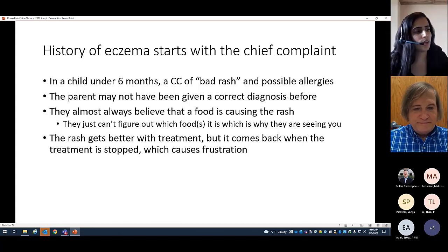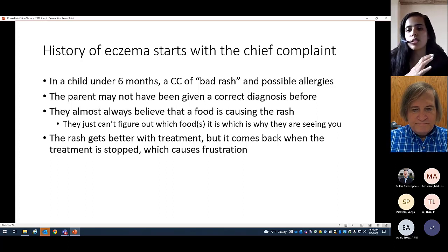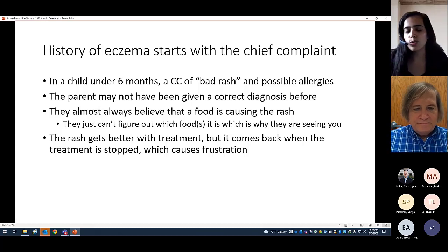One of the big frustrations is the child is fine when on treatment, but gets bad when off. We've both experienced topical steroid phobia — parents are scared of using these treatments long-term and stop as soon as the kid gets better. Adherence is a big barrier to optimal management of atopic dermatitis. Individuals without a maintenance regimen plan experience a big pitfall of treatment, but when you send them out with a maintenance plan and appropriate education, that can prevent that particular frustration.